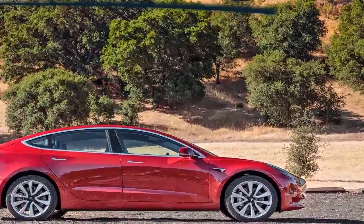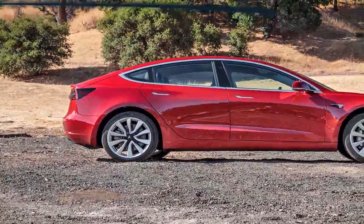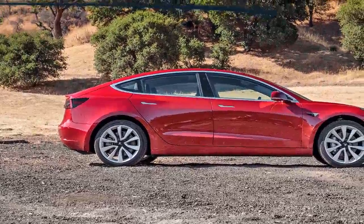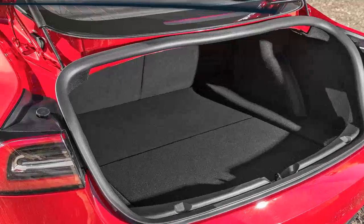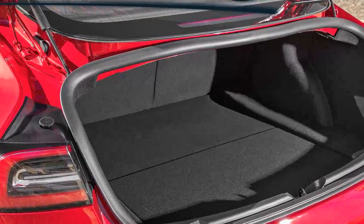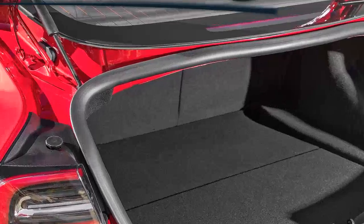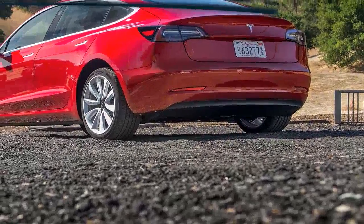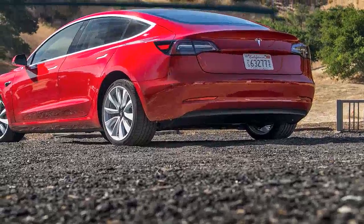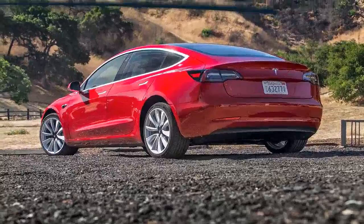The only other controls in the Model 3 are two configurable thumb wheels at 9 o'clock and 3 o'clock on the steering wheel. These little wheels can be assigned to a number of functions via the central screen, including telescoping, raising, and lowering the steering wheel and adjusting the Tesla's mirrors. This allows drivers to achieve an optimal driving position without having to take their hands off the wheel, and it also reduces the number of buttons and stalks needed in the cockpit.